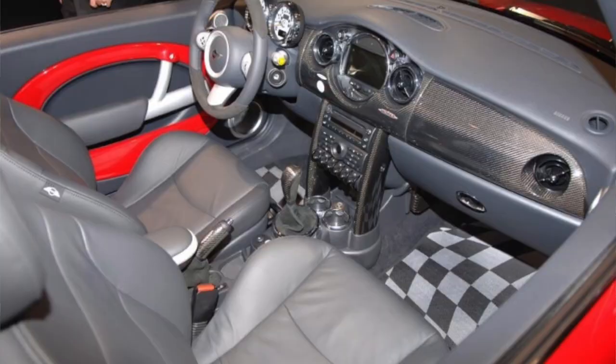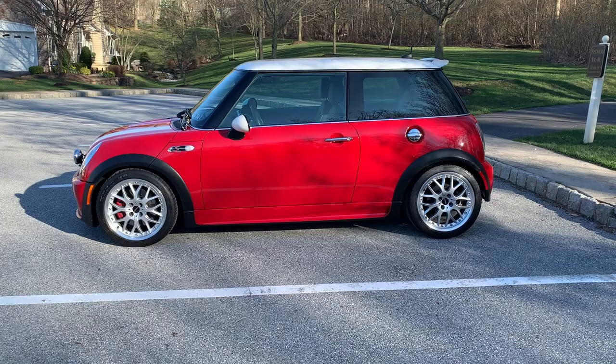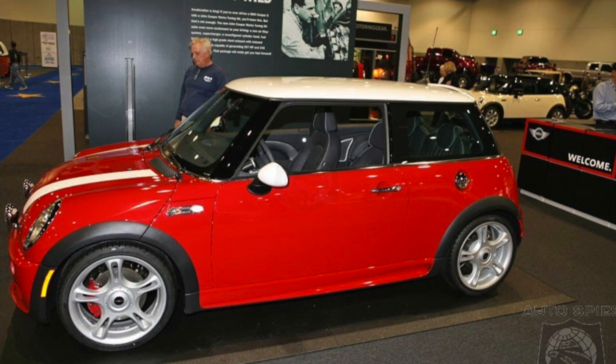Mini began bringing heavily optioned JCW cars to auto shows — this convertible is one example. And in December 2006, right at the very end of production of the R53, Mini built this exact car for the San Diego International Auto Show. Here's a photo of the cars that originally appeared at the show.